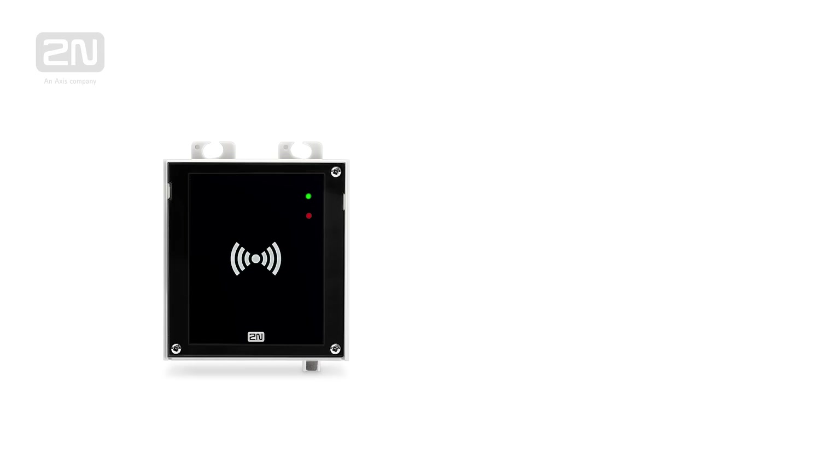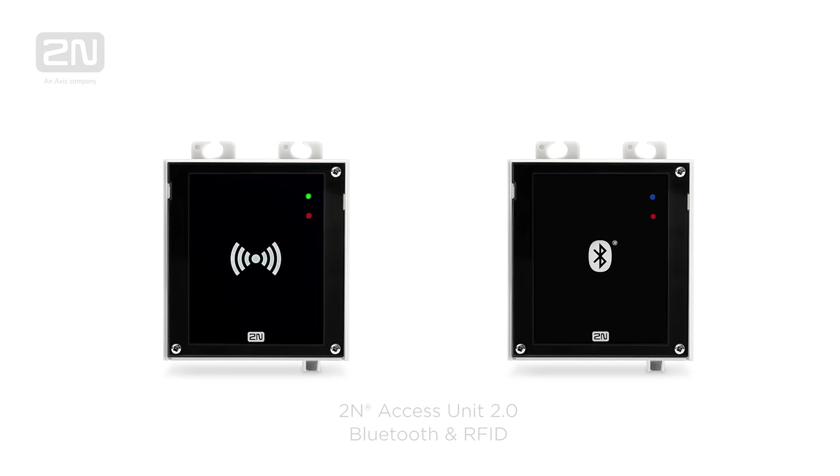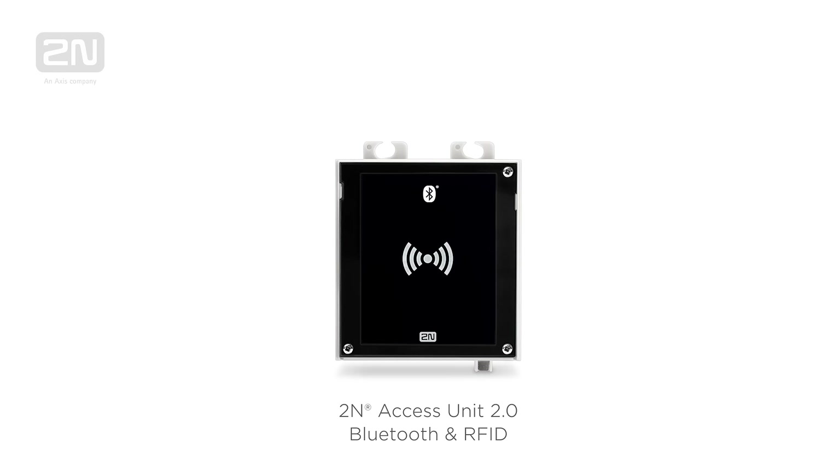Alongside RFID cards, mobile credentials based on Bluetooth technology have become very popular in recent years. Therefore we've decided to combine these two means of user authentication into one device, the 2N Access Unit Bluetooth and RFID.